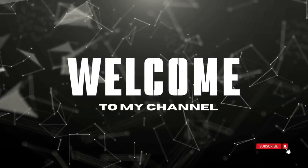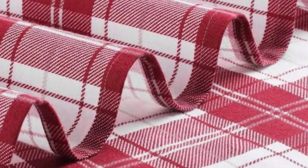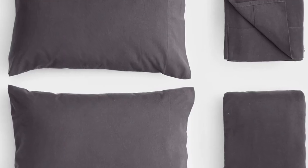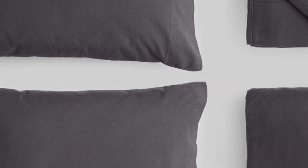Welcome to my channel. Flannel sheets can get expensive. Fortunately, Amazon offers several budget-friendly flannel sheet sets to satisfy fans of flannel without breaking the bank.